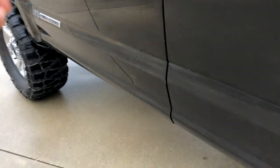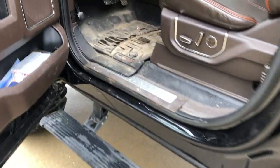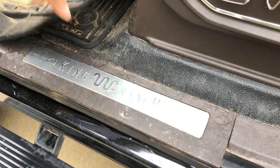Now let's go take a look at the interior. Here's one of my favorite features on these — the automatic running boards from factory. Don't mind my dirty floor, I'm going to get them detailed. And here's King Ranch.